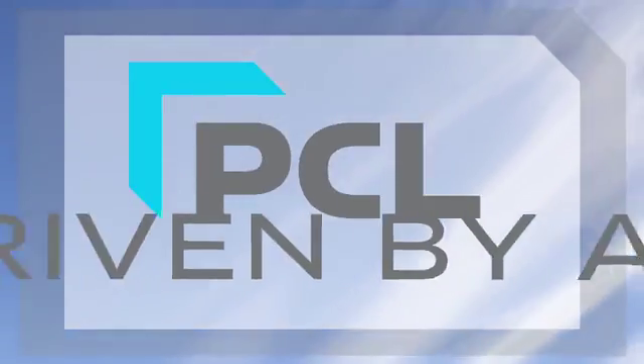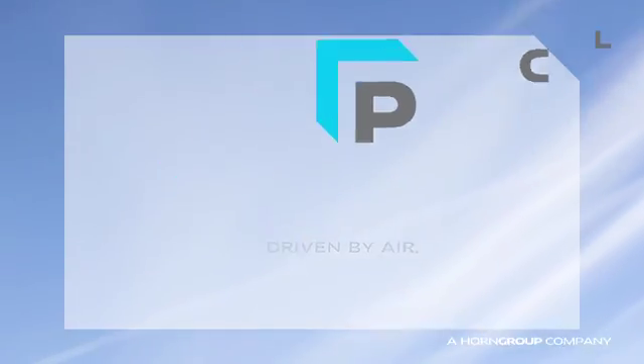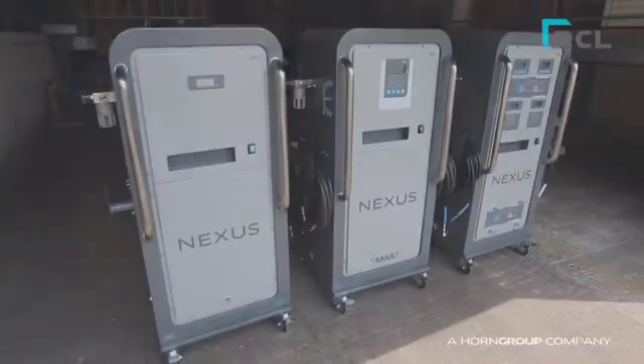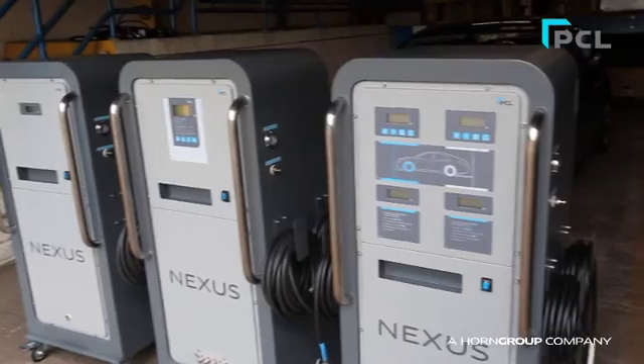Welcome to PCL. Here we're introducing you to the new PCL Nexus Nitrogen Inflation Range.